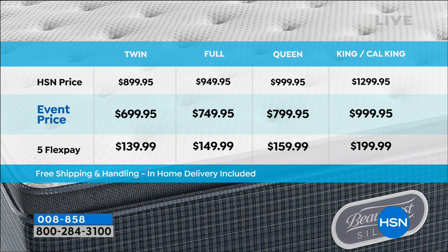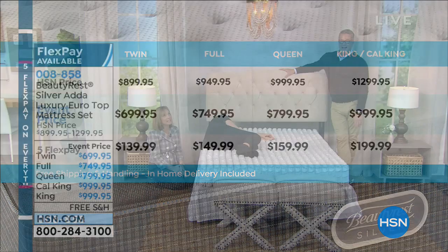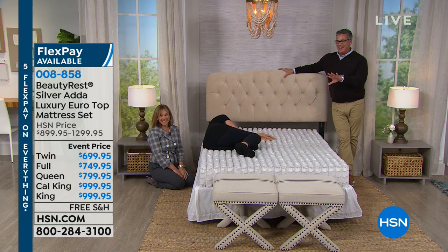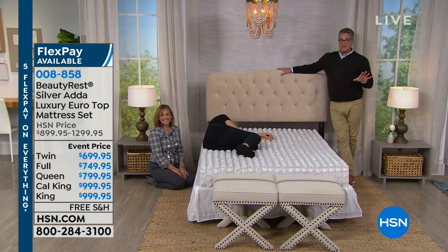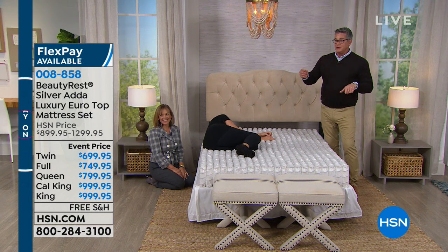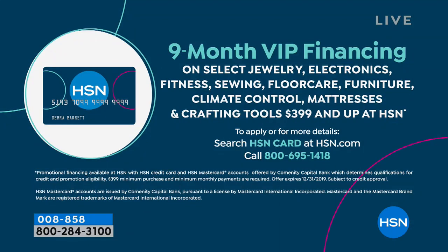My husband won't upgrade from queen - and people come to my house and say 'that is ridiculous' about my king. We have VIP financing - a nine-month plan. The twin is only $77 for nine months. The full is $83, the queen is $88, and the king or California king is $111. Pay that off in nine months and you own the bed - basically by summertime. Then you enjoy it year after year. You'll get anywhere from seven to ten years out of these mattresses.